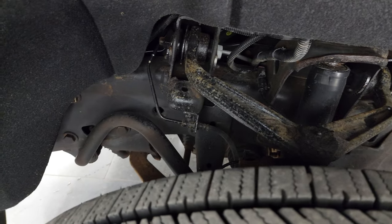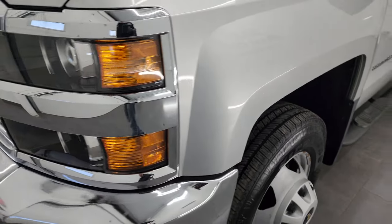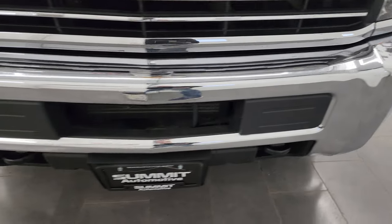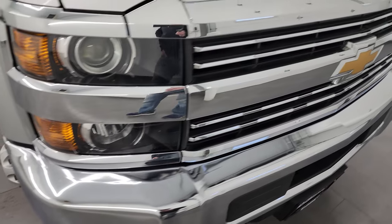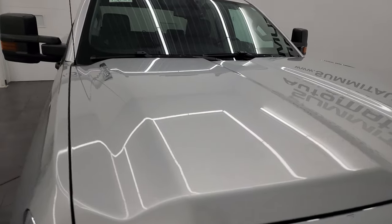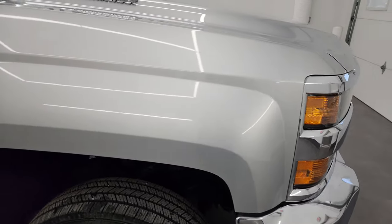Frame and underbody is in pretty nice shape for a 2016. Coming around the front here, you get the projector-style headlamps. The front bumper is in very nice condition — I didn't see any dents or dings on there — and you get the chrome-trimmed grille. The hood is in great condition and it does have the cab lights up top.